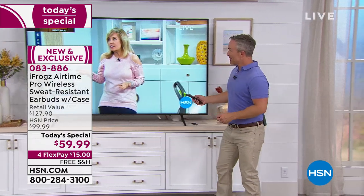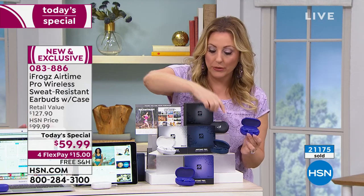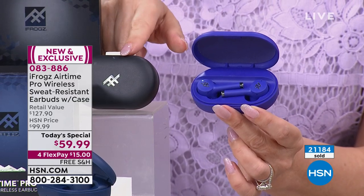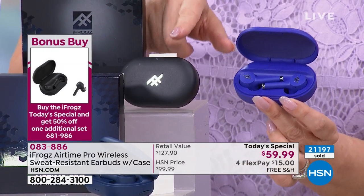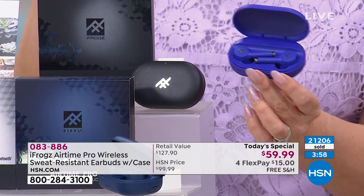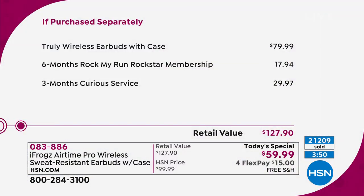More color updates: your best bet is the black and the pearl white. We have just a few hundred left in the midnight blue and in the violet. When you buy one Today's Special at $59.99 — which is a crazy value — you get a second one at half price: $30 and four flex pays of $7.50 equal payments. If purchased separately, everything totals up to about $127. The iFrog earbuds alone are $79.99, so we're already 20 bucks below that. We're including vouchers for six months of Rock My Run and three months of Curious.